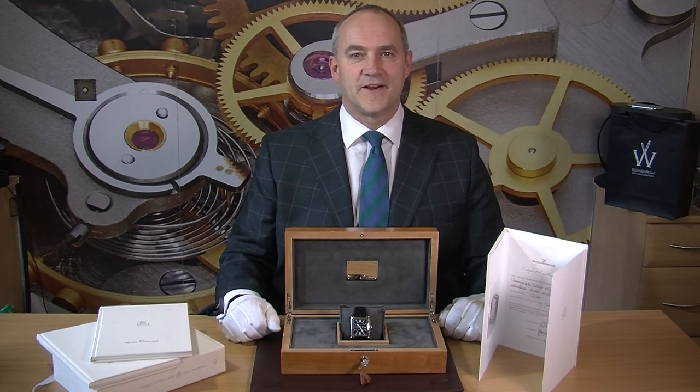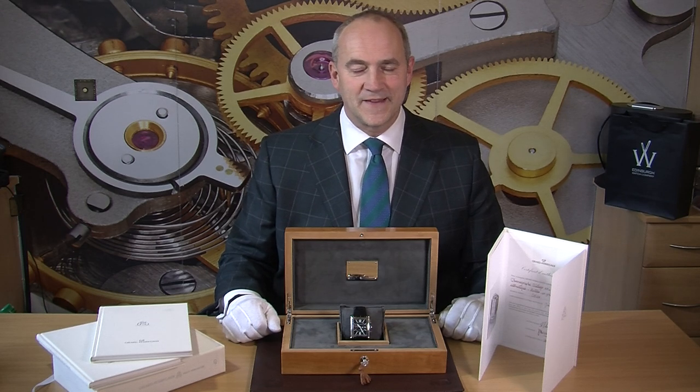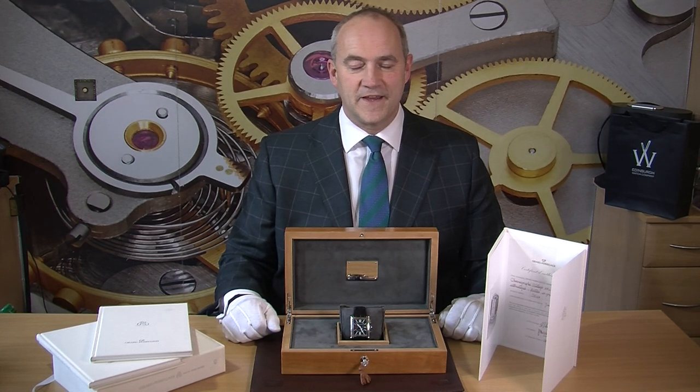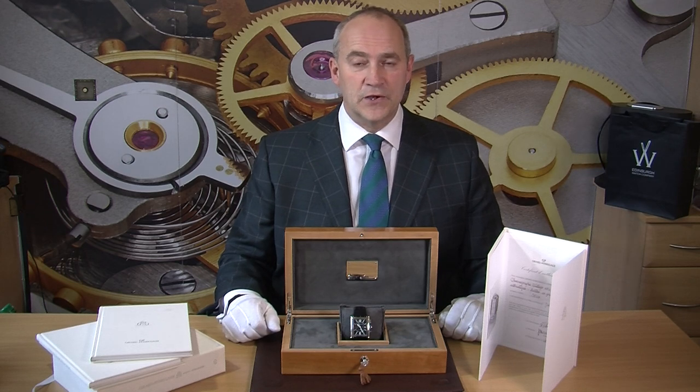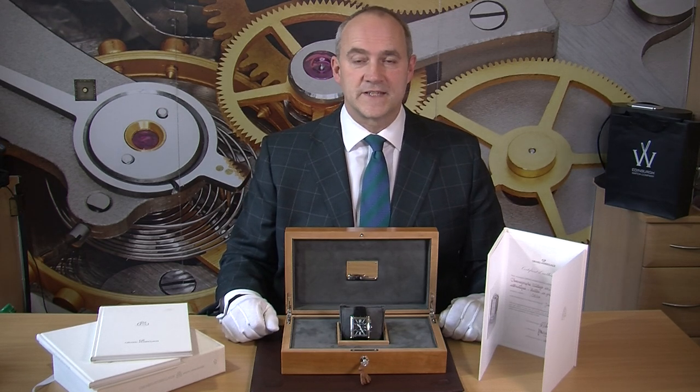Hello and welcome to Edinburgh Watch Company. My name is Jonathan and on today's video I'm going to talk to you about an exceptionally rare and beautiful watch from the luxury manufacturer Girard-Perregaux. The watch we have here is the 1945 Vintage XXL, and they are extremely rare. I believe we perhaps have the only watch available for sale in the world right now, based on what we've been able to see by looking online.